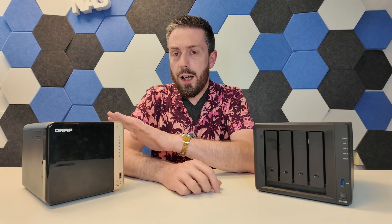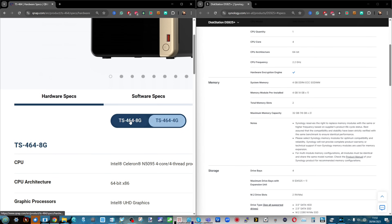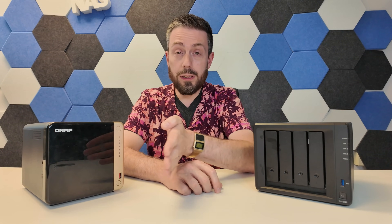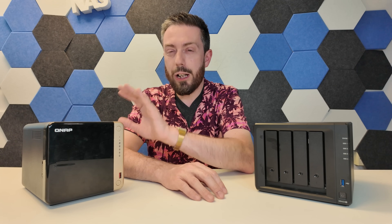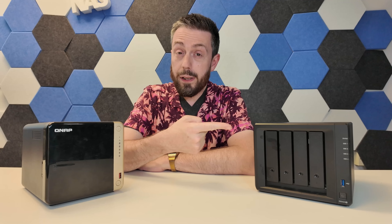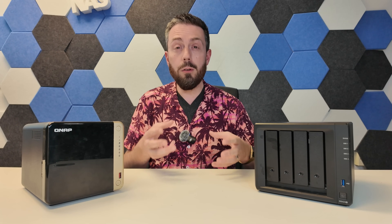When it comes to memory, depending on the model you get, you either get four gigs of memory upgradeable over two slots up to 16 gigs maximum, or the model that arrives with a fixed eight gigs that can't be upgraded. That was largely caused by memory shortages about 18 months ago, leading NAS manufacturers to use pre-soldered memory. You can tell by the naming convention — the dash-4G being the expandable model, and the dash-8G being the fixed eight-gig model.